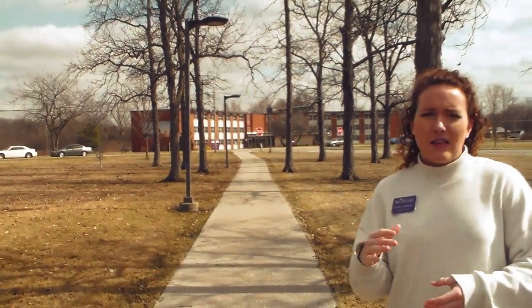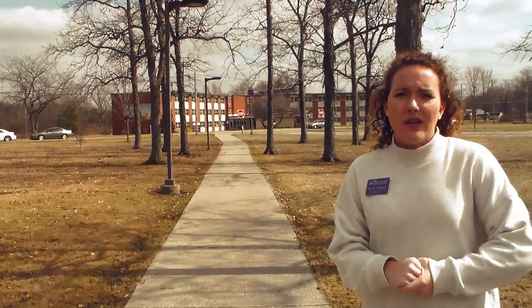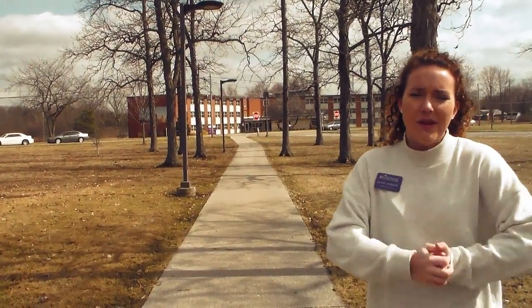We also have McReynolds Residence Hall, which is the freshman dorm. As a freshman coming in, you will be placed here automatically — traditional dorm style with you and a roommate sharing a room space. We will get a chance to look inside those in a little bit.